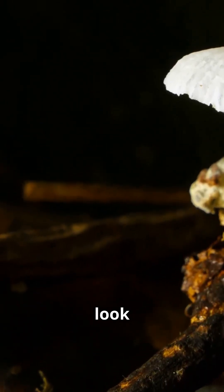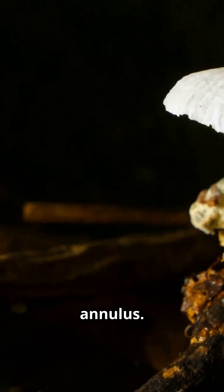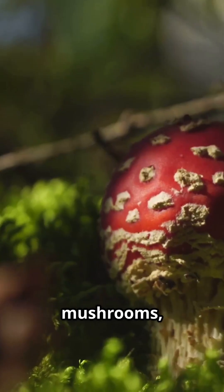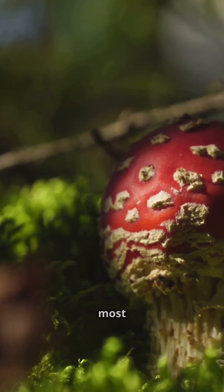When you check out the stem and base, look for a ring — called an annulus — or a cup-like sack at the bottom known as a volva. Amanita mushrooms, which includes some of the most deadly mushrooms, usually have these features.